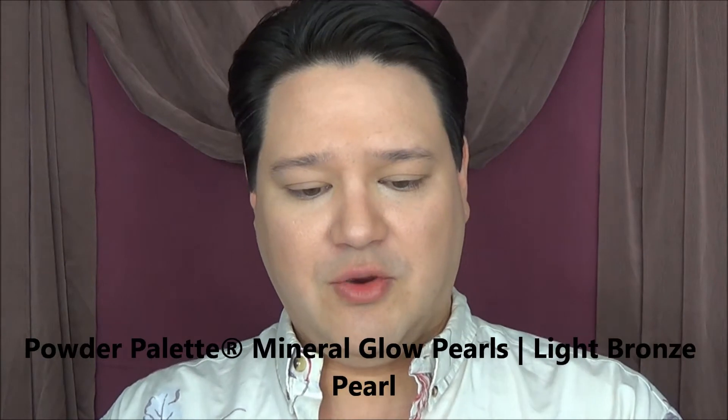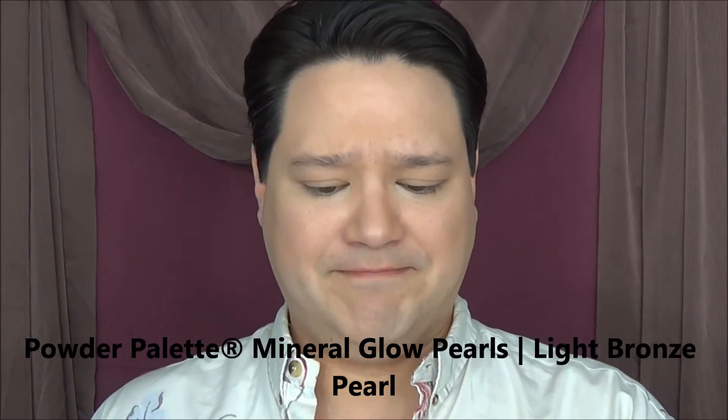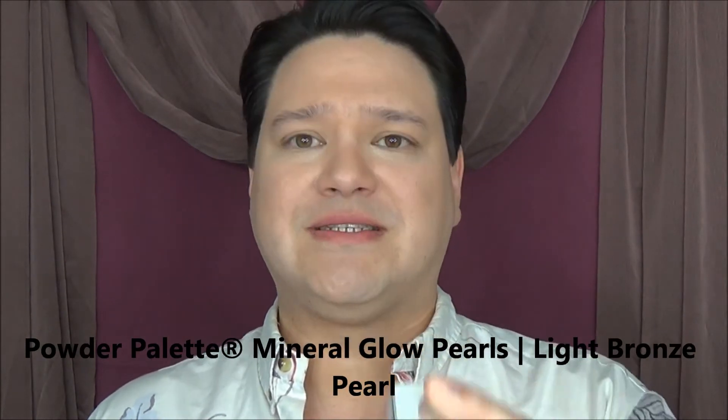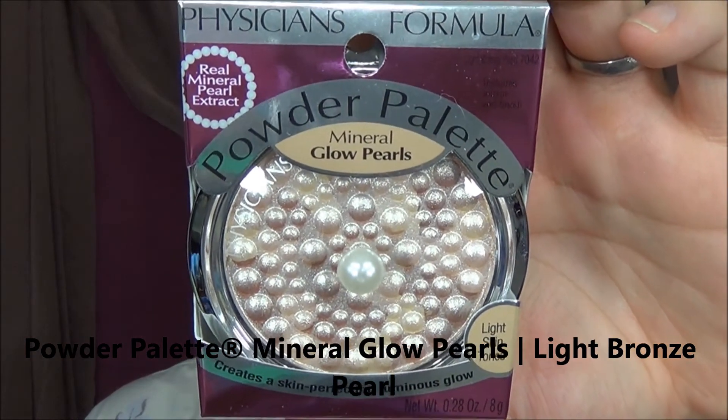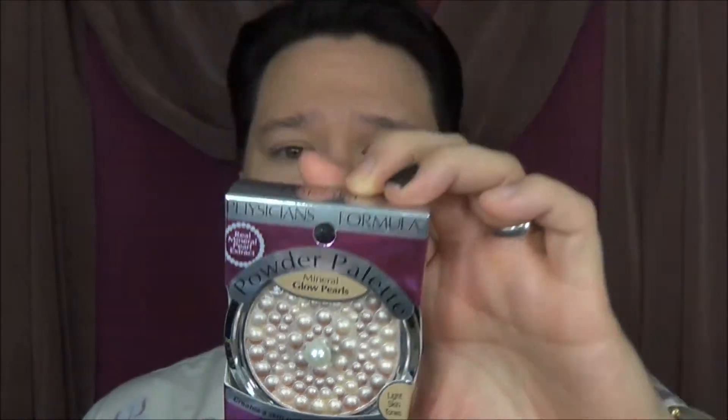Also, to be on the safe side, I picked up the Mineral Glow Pearls Powder Palette. This was in the new section — I'm not entirely sure because I think I may have picked this one up before. I don't know if any of you know if this is new or not, so if it is please let me know. This is in the light bronze because I can't get anything dark — as Lizzie would say it makes her a 'brown biscuit' and we don't want that.